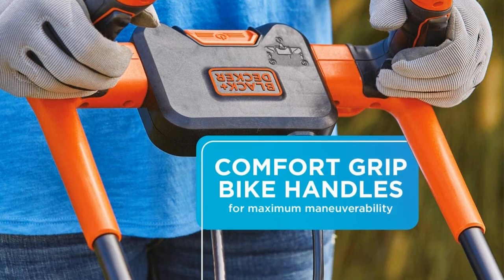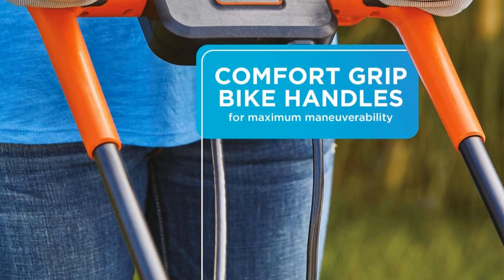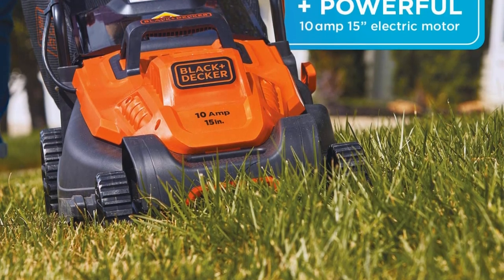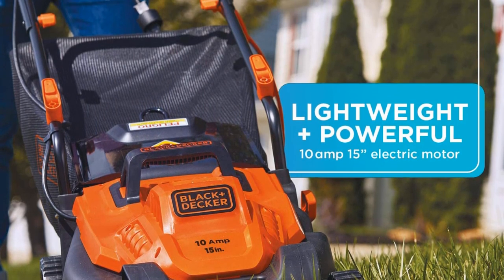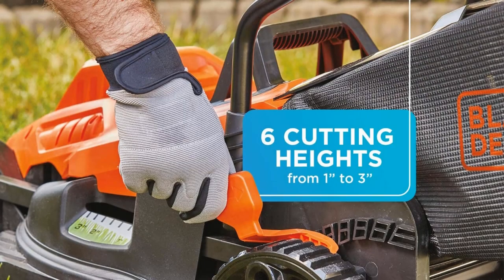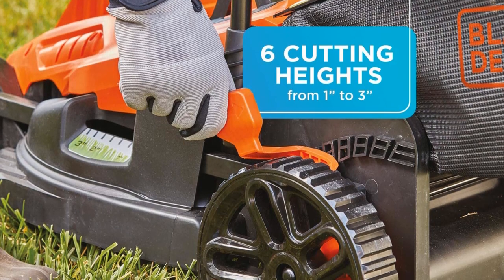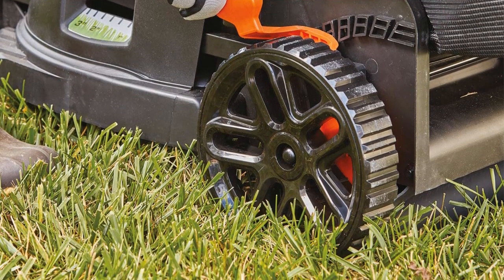With a powerful 10-amp motor and a durable 15-inch cutting deck, this mower handles all types of grass. You can easily adjust the cutting deck into 6 different positions from 1 to 3 inches. It features an enhanced clipping collection winged blade which yields 30% better clipping collection, plus a non-slip grip bike handlebar which reduces friction and enhances maneuverability. It is also lightweight and easy to steer across tight spaces and sharp corners.